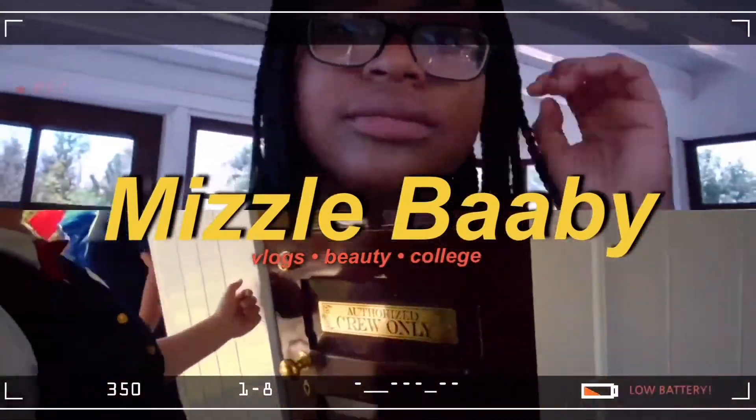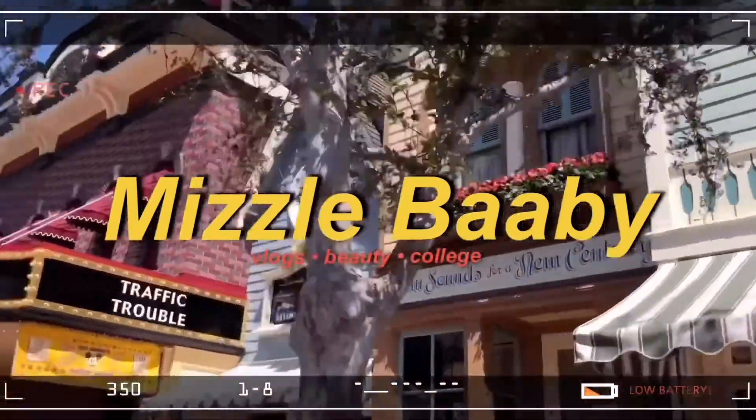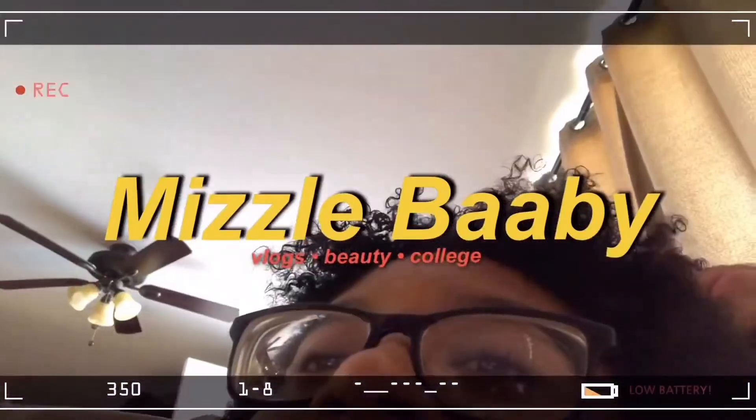Hey guys, it's Miz and it is what it is. Today we're gonna be doing a pretty little thing haul. I've had these clothes for a while, I just was really lazy and never got around to doing it, but I hope you guys enjoy this. This is my first time having PrettyLittleThing clothes.